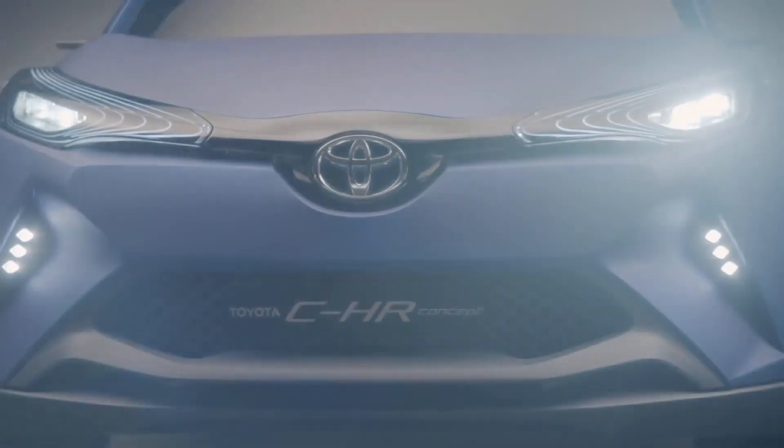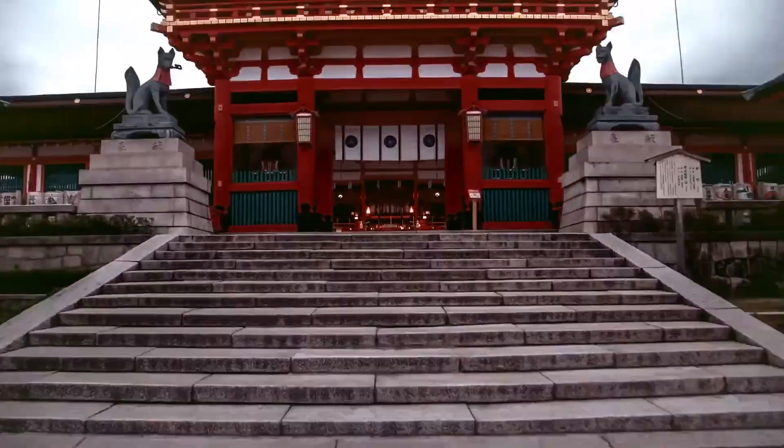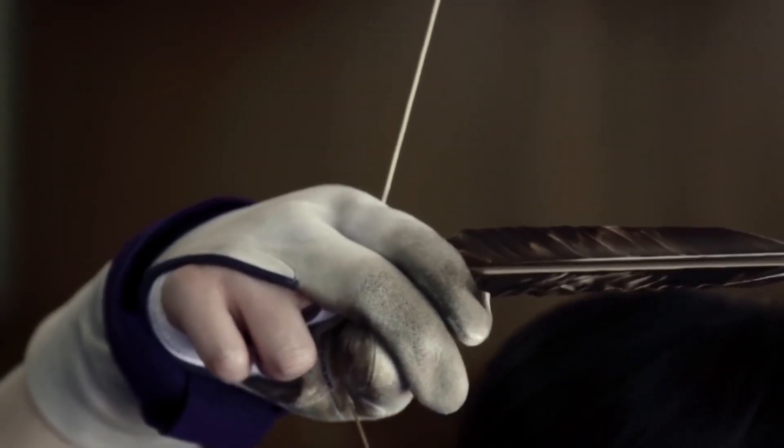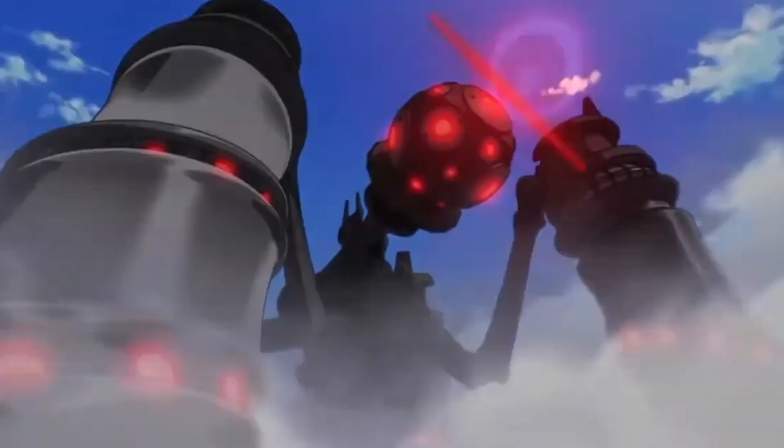Many Japanese cars are small, but the hopes of the Japanese are incredibly big. Perhaps one day, they will even be ready to fight a next-generation war against aliens and Terminator-like robots.